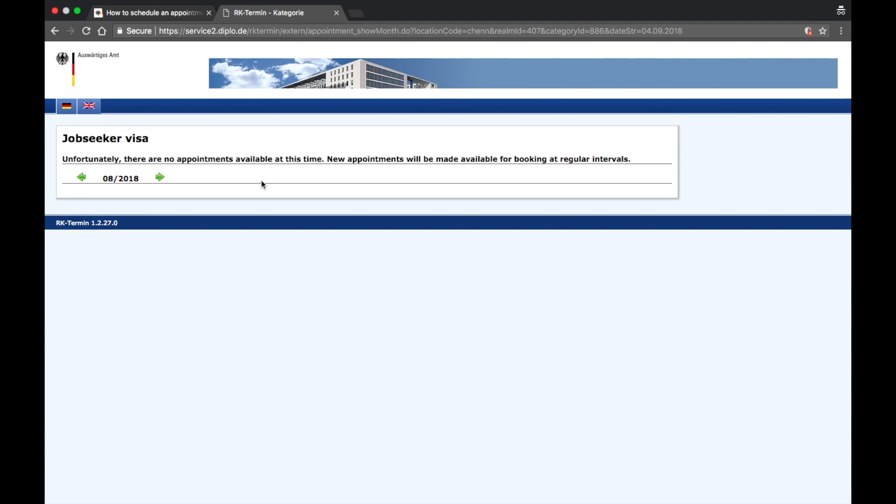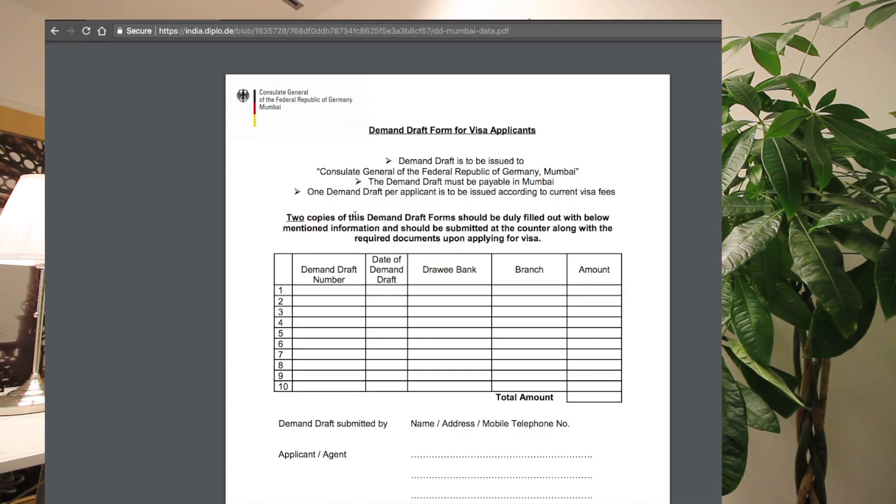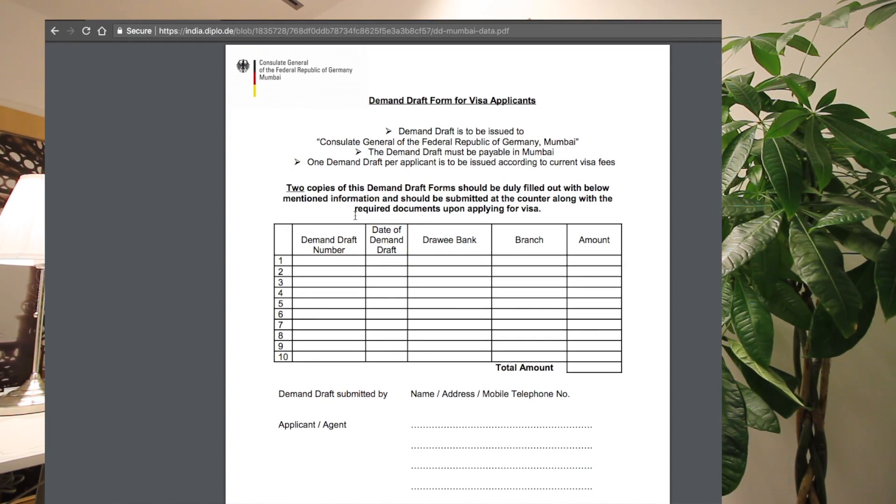One important point I forgot: make sure all your documents are notarized, otherwise the visa office will not accept them. Once you've booked your visa appointment, take all the listed documents, the completed application form, and a demand draft for 75 euros. Make sure you have two copies of the form filled out properly, and bring everything together on the visa appointment day.